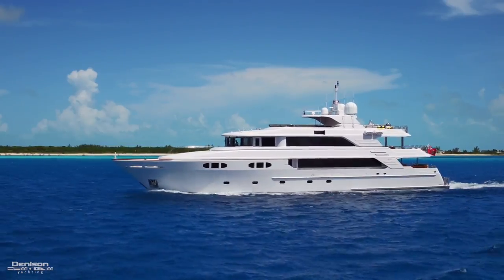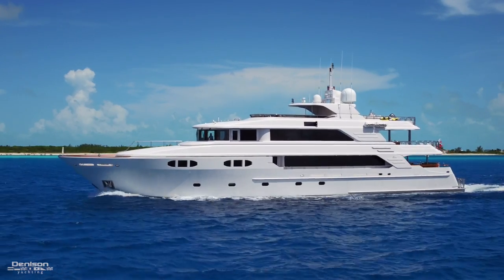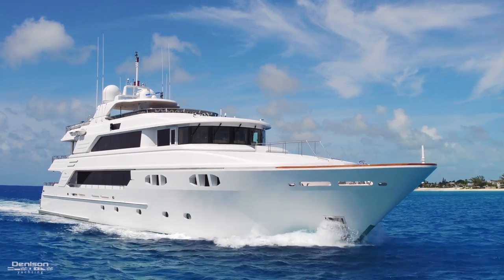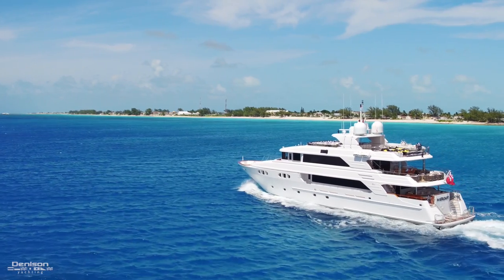She's powered by Caterpillar C32s, giving her a cruise speed of 12 knots. Her length overall is 142 feet, the beam is 28 feet, and she only draws just over 7 feet of water.